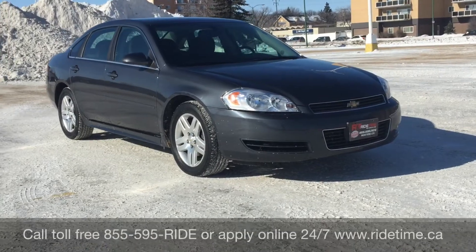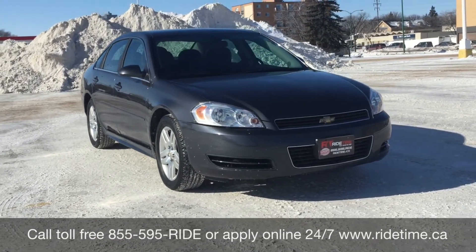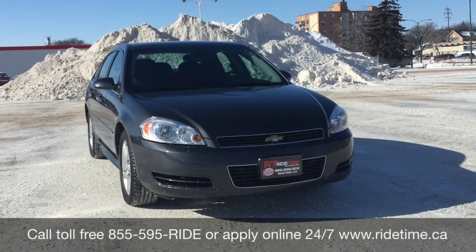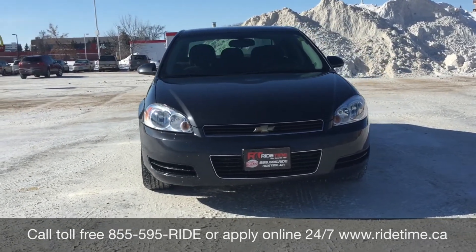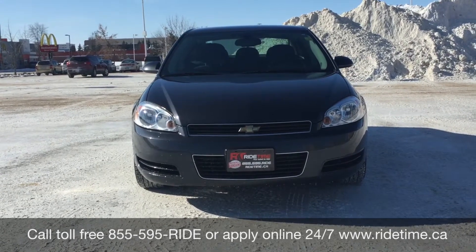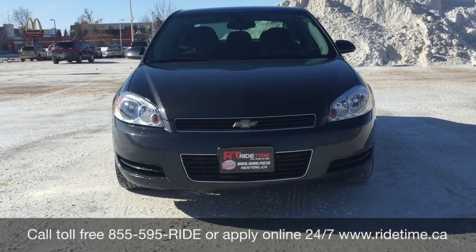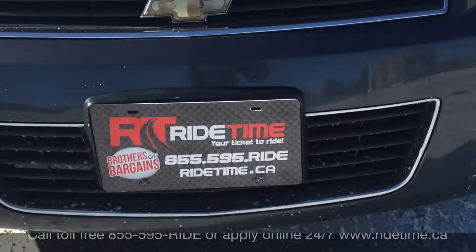This is just one of the many fantastic cars that you can get with us here at RideTime. You can always check us out online at RideTime.ca or give us a call toll free at 1-855-595-RIDE. We have two locations: either 715 Pemina Highway or 87 Oak Point Highway, which is at the corner of Route 9 in Selkirk. We do offer financing as low as 0% OAC, so come check us out. Again, this has been RideTime, where we're your Ticket to Ride.